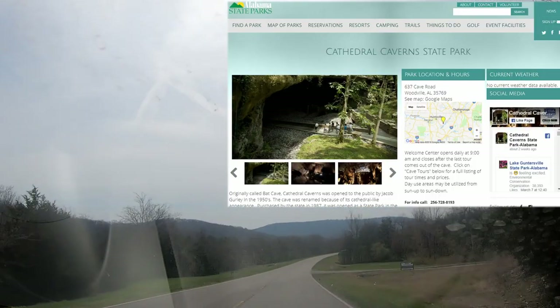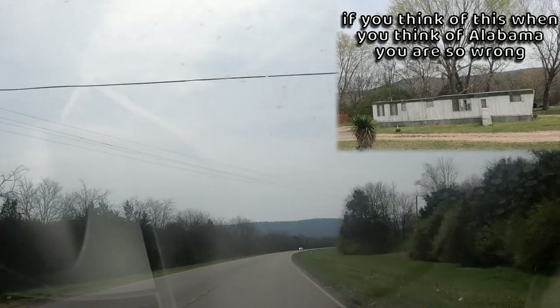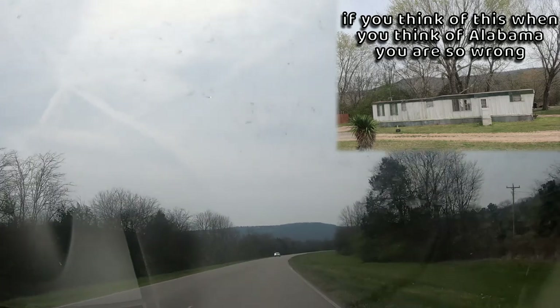Cathedral Caverns is a very large cave system. You walk for about three quarters of a mile each way and there are no tight squeezes.